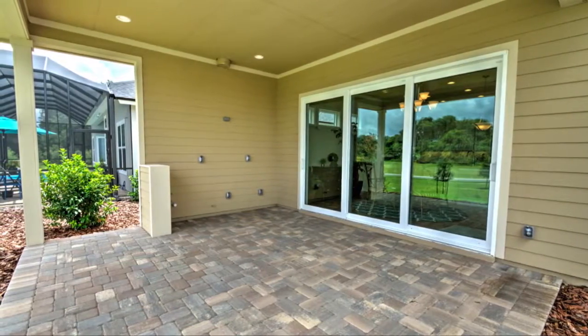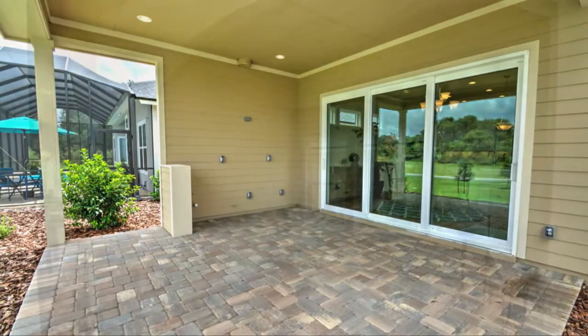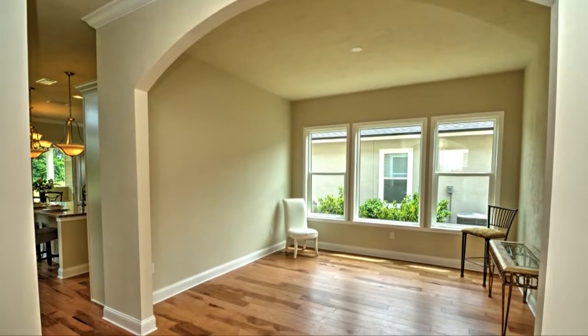The covered lanai brings in natural Florida light and is a great location for grilling dinner. Located in the front of the home is a study.